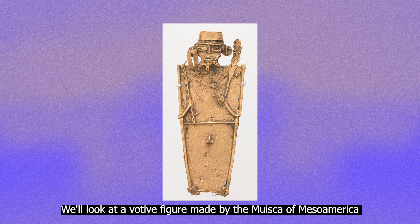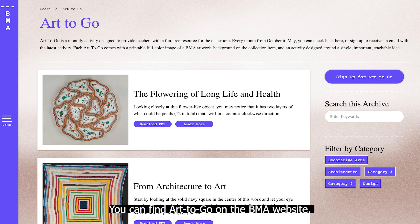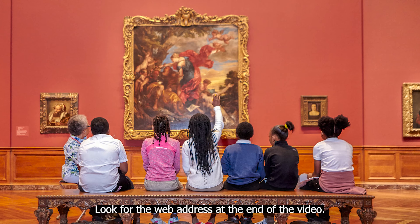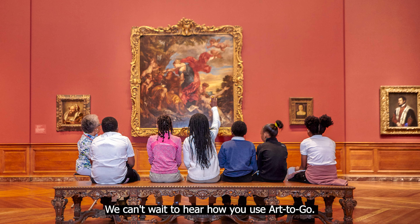Art2Go is a teaching resource designed to provide educators with a free and fun way to bring art from the BMA into the classroom. Art2Go focuses on a different artwork each month. It features background information on the collection item, activity ideas to implement with students, and a high-resolution full-color image.